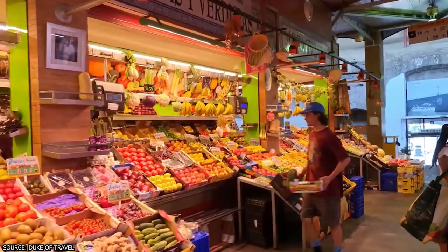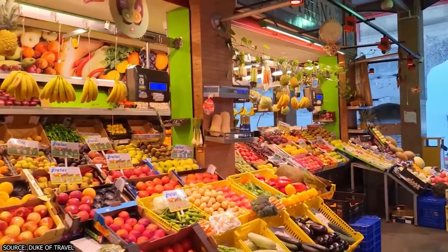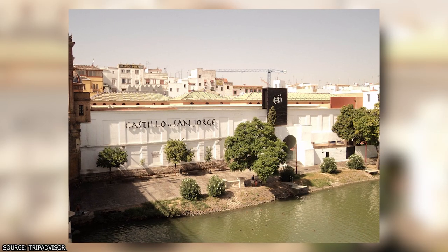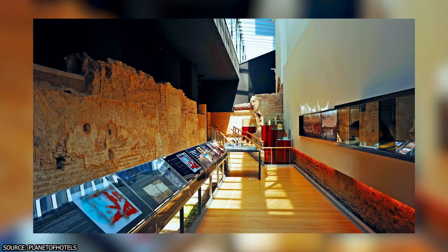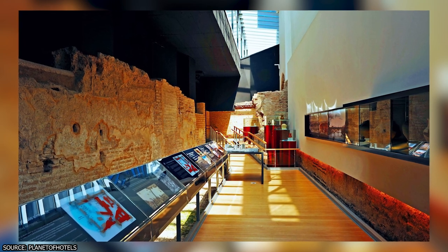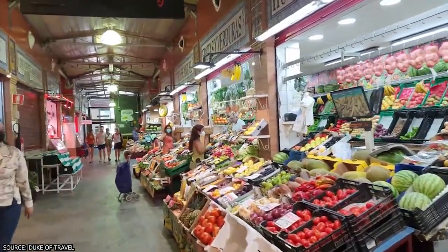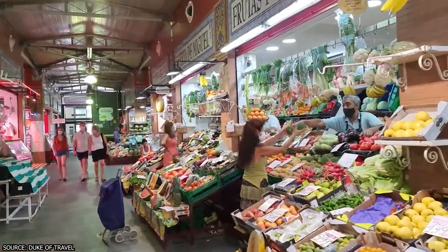You can also enjoy some tapas or a full lunch at one of the restaurants in the market, watch a flamenco show at a theater, or learn how to cook Spanish dishes at a cooking school. Don't miss the chance to explore the Castillo de San Jorge, an ancient fortress under the market, with a free museum about its history and role as an inquisition tribunal. The Mercado de Triana opens every day but has shorter hours on Sundays, with most shops closing by 2 or 3 pm.